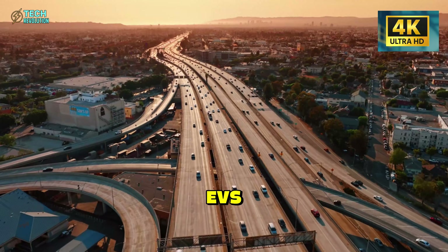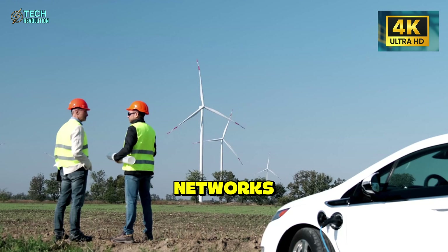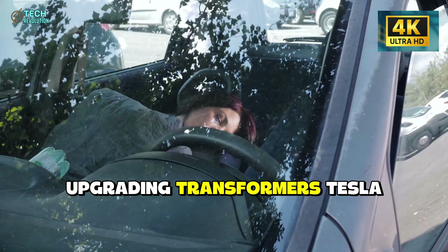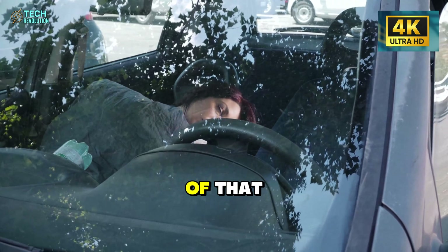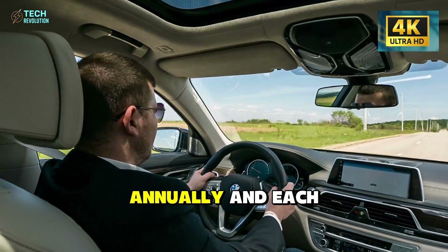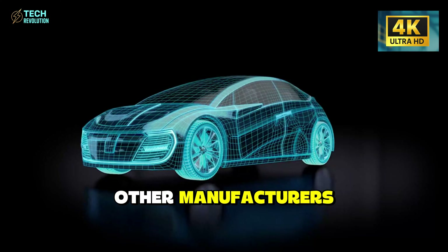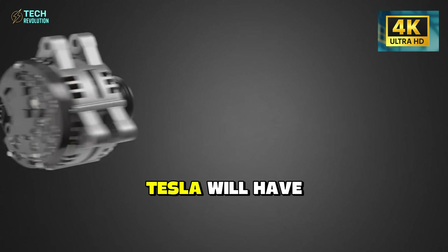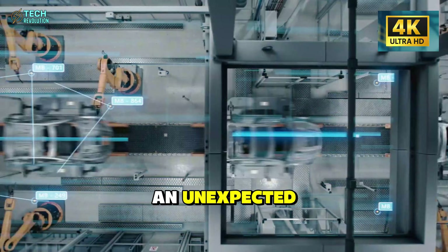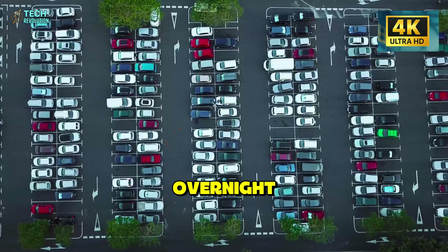This is the play traditional automakers can't copy. Ford, GM, Volkswagen — they can build EVs, but they can't build the infrastructure. They're dependent on third-party charging networks, which are dependent on grid capacity, which is dependent on utility companies upgrading transformers. Tesla just bypassed all of that. The Texas Gigafactory is already producing 10,000-plus Megapacks annually, and each one can support multiple Supercharger stations. By the time other manufacturers figure out fast-charging infrastructure, Tesla will have blanketed North America with grid-independent charging points. But this creates an unexpected shift in consumer behavior.